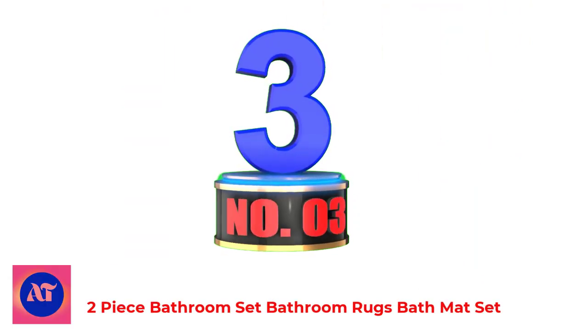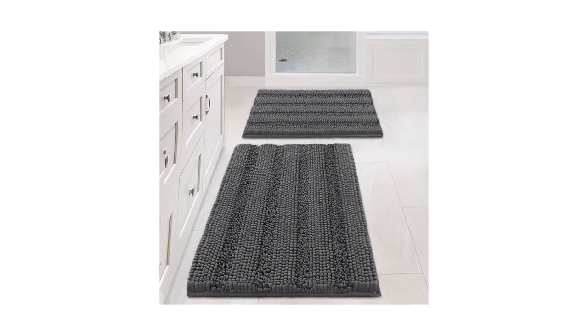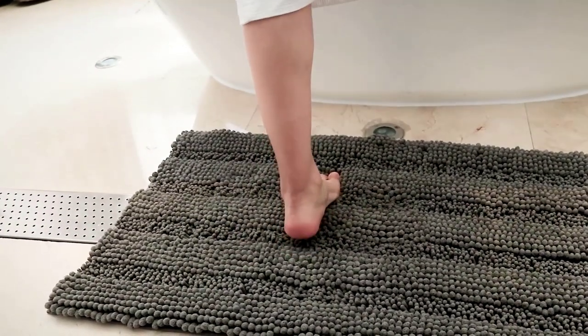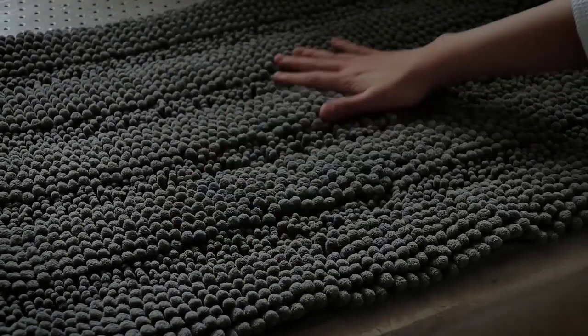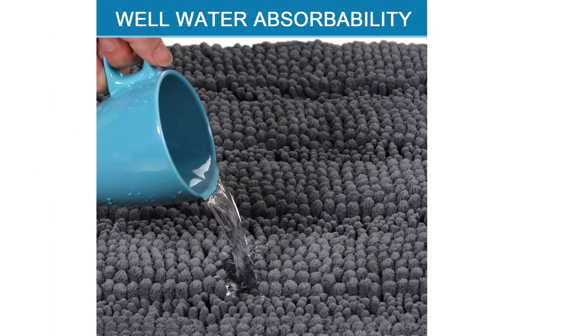Number 3: Two Piece Bathroom Set Bathroom Rugs Bath Mat Set. The H4Sale Tex Non-Slip Microfiber Bath Mat is made from plush chenille. It is thick and soft, offering a luxurious way to keep your feet warm and your bathroom floor dry. The thick mat is super absorbent and fast drying. It is available in several sizes and colors, including black, chocolate, cream, dove, eggshell blue,